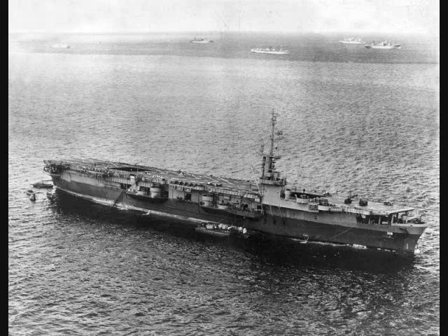Modifications were few considering how late they entered the war. Early ships that had their 5-inch guns at the rear had them moved up to the flight deck like the later ships.